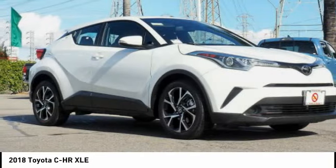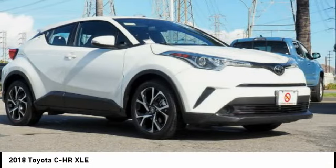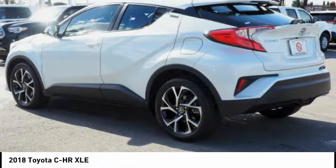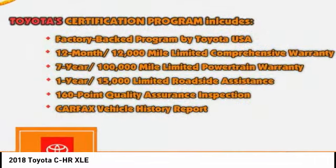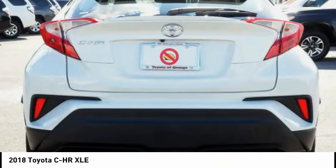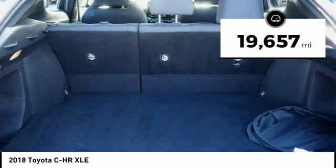The Toyota CHR's fresh design makes it stand out in the crowd, and the interior oozes with style. The CHR handles like a race car and has all the safety features you'd expect from a Toyota vehicle. This vehicle has less than 20,000 miles.